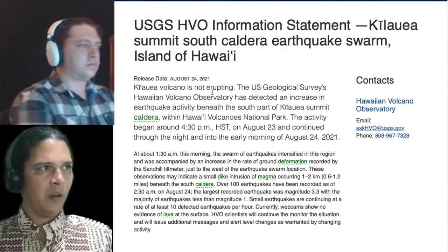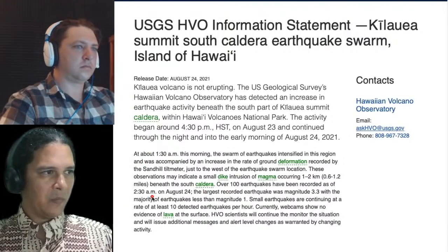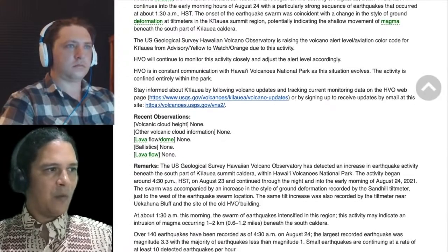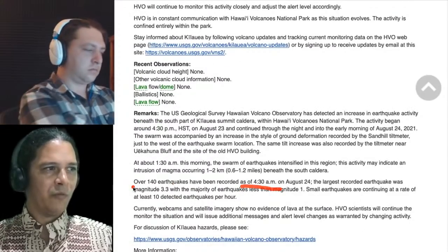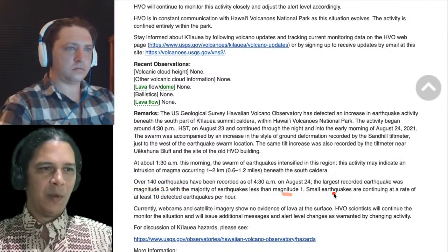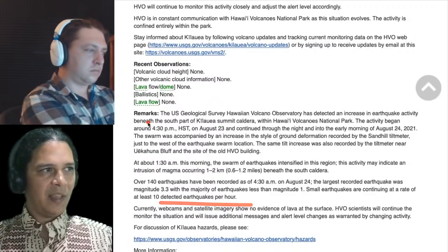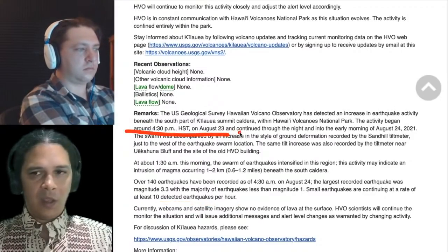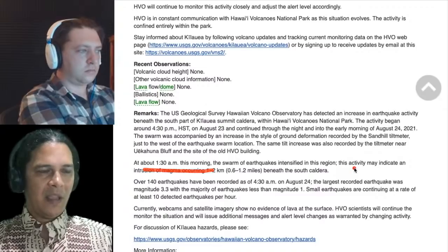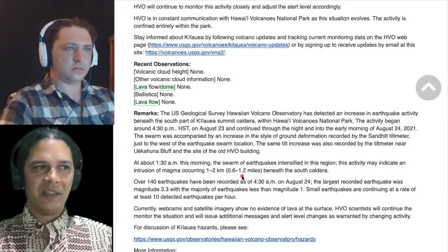Looking at the USGS statements: the first said that through 2:30 AM there had been over 100 earthquakes. A second statement a few hours later said that by 4:30 AM there had been over 140 earthquakes. The largest recorded was 3.3, with the majority less than magnitude 1. Small earthquakes are continuing at a rate of at least 10 detected per hour.